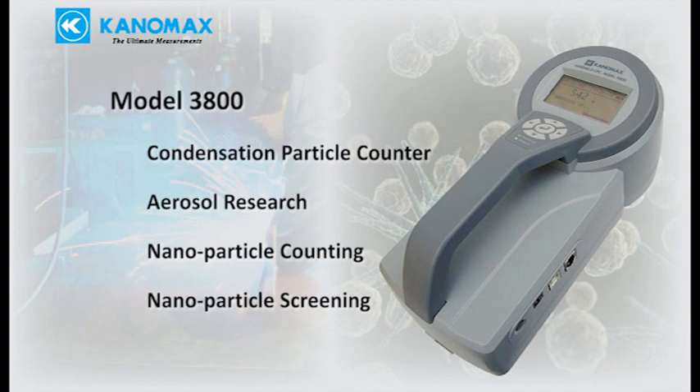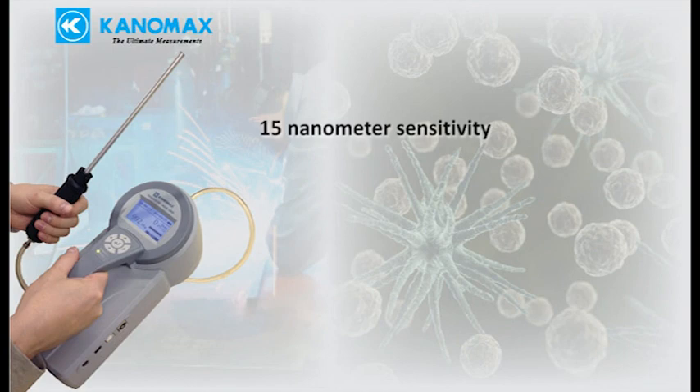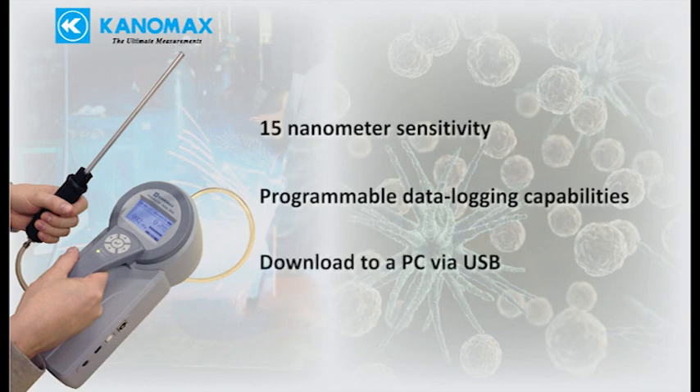The 3800 is an excellent tool for nanoparticle screening. Key features include 15 nanometer sensitivity, programmable data logging capabilities, and simple data download to a computer via USB.